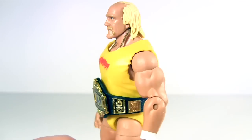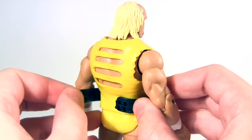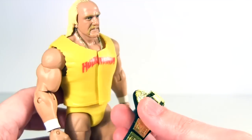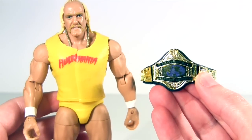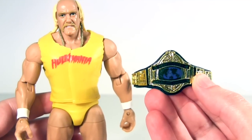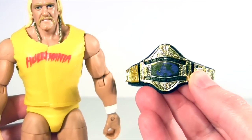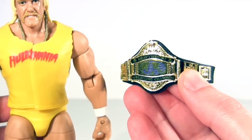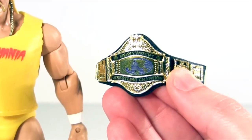Moving on to the accessories of the Defining Moments Hogan, it comes with the old WWE heavyweight championship — fastens in the back. Boy, is it as ugly as hell. Not Mattel's fault though, that's the design of the belt, so calling the accessory ugly is really a compliment, I suppose — means they captured it right. I think it was soon after Hogan defeated Andre at WrestleMania that this belt was retired and we got the prettier wing design that we're probably all familiar with.